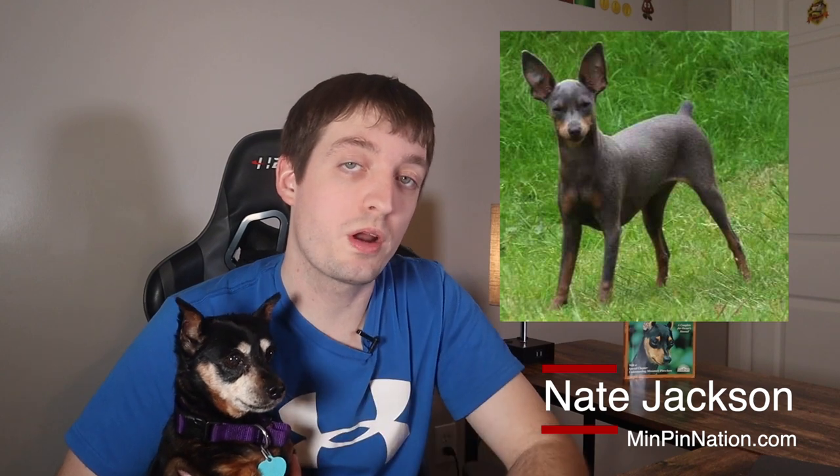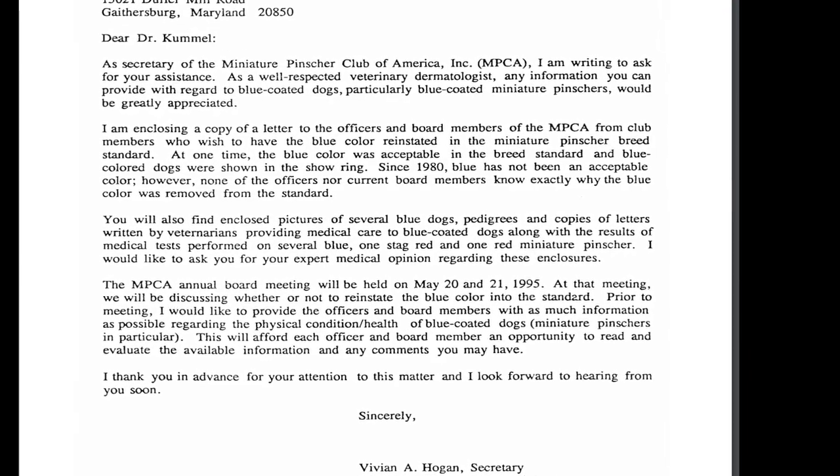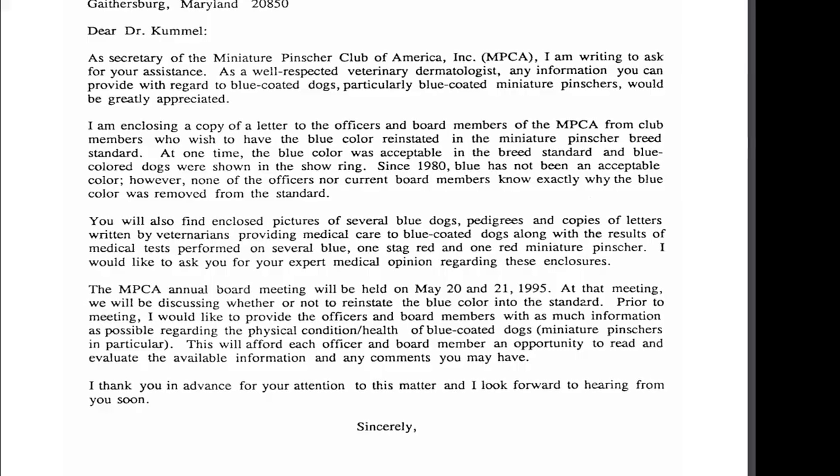When it comes to the blue min-pins, they are considered pretty much one of the rarest colors of the min-pins. Outside of the Isabella Fawn color, they are most definitely the most rare. Now, up until the year 1980, they were accepted in the AKC show ring, but at that time they were banned, and have not returned as of this recording in 2021.